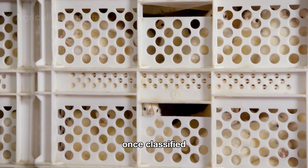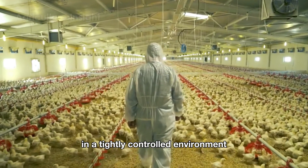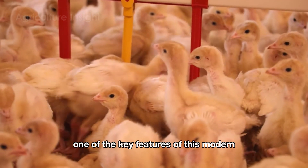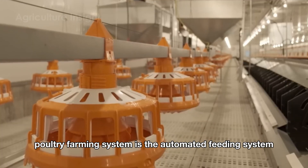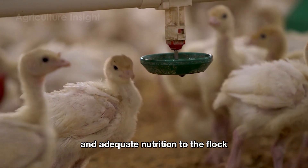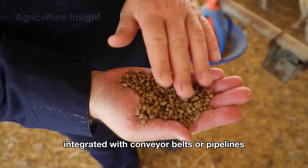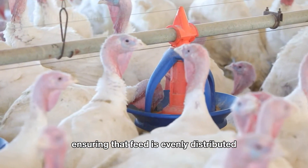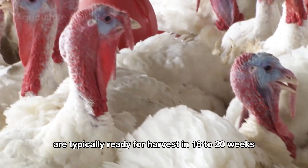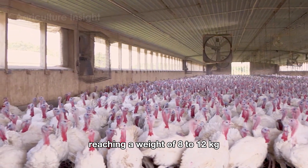Once classified, the chicks are transferred to modern rearing facilities, where they are cared for in a tightly controlled environment to ensure optimal growth and development. One of the key features of this modern poultry farming system is the automated feeding system, designed to provide consistent and adequate nutrition to the flock. This system includes automatic feed troughs integrated with conveyor belts or pipelines, ensuring that feed is evenly distributed and delivered on time. Turkeys raised for meat are typically ready for harvest in 16 to 20 weeks, reaching a weight of 8 to 12 kilograms.